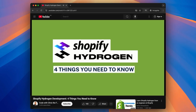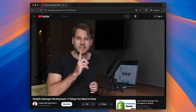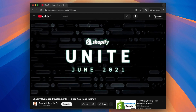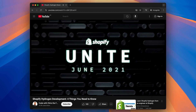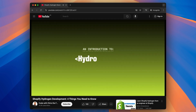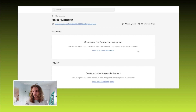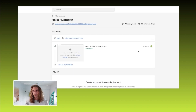I first covered Hydrogen back in 2022 here on YouTube through my video 'Shopify Hydrogen Development — Things You Need to Know,' and I went through the short history of Hydrogen, starting in 2021 with the announcement of the headless e-commerce framework and finishing in 2022 when version 1 came out alongside Oxygen, Shopify's development platform for Hydrogen directly hosted within the Shopify platform.